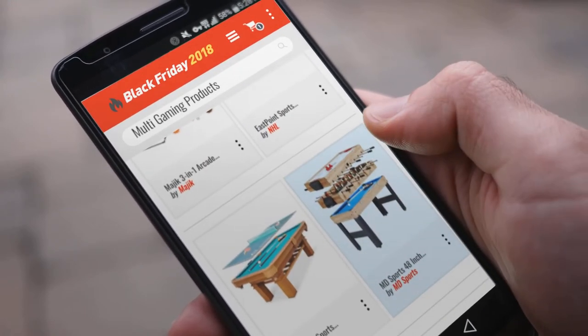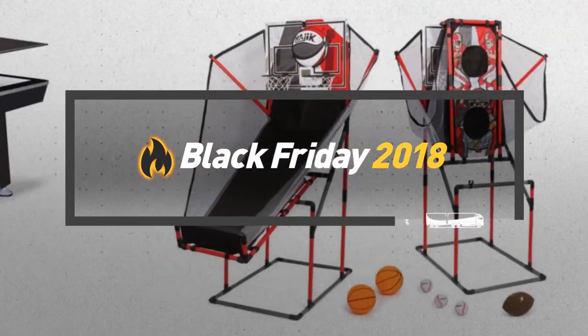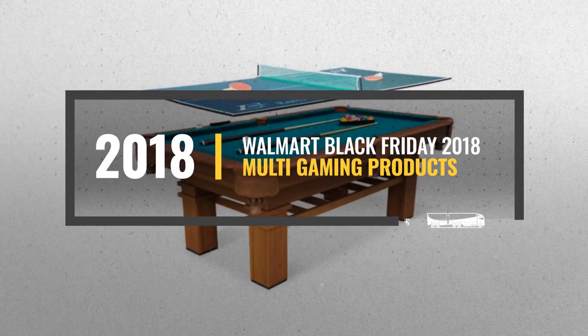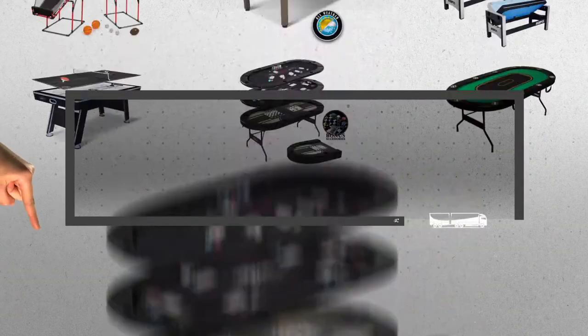Looking for multi-gaming products to buy on Black Friday? Luckily for you, we are here to help. Here are the best deals you should consider. And the best part? We did all the work for you. Just click this link below and get real-time prices and discounts on your favorite products.